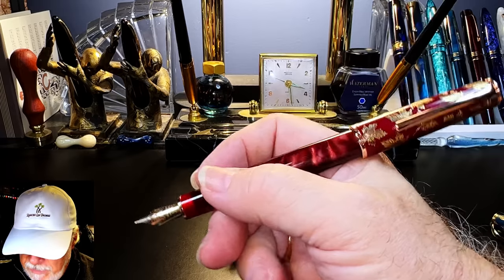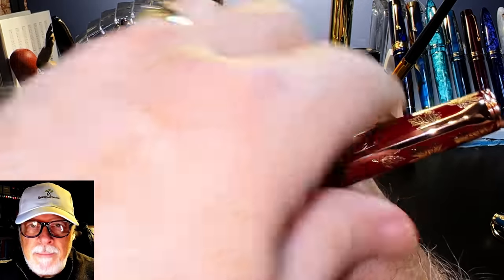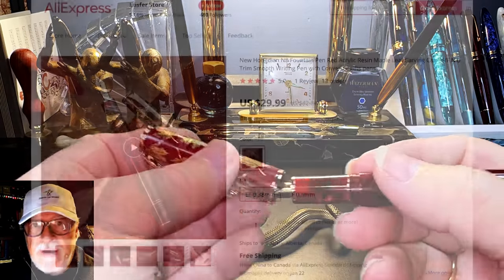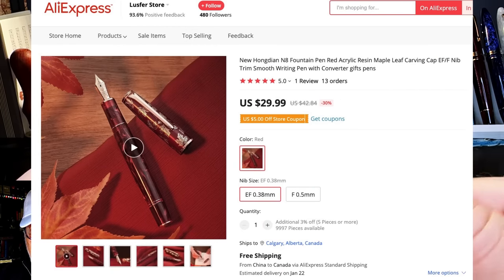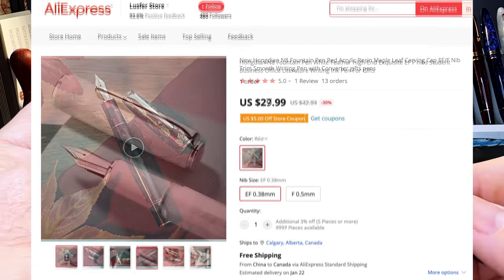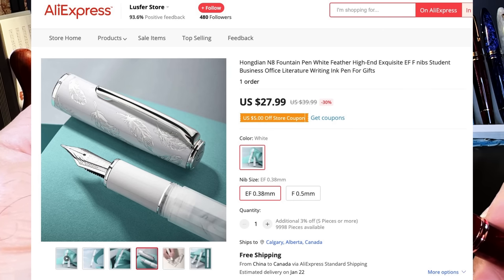The cap posts deeply and securely, but because the cap is metal it does tend to back-weight the pen slightly. Unposted, the pen is plenty long enough to write with comfortably. I bought this pen from the Lust First store on AliExpress and paid $26.25 USD, but it's currently priced at $29.99 USD. The N8 is also available in white with a feather motif on the cap, and both colors are available with extra fine or fine nibs.